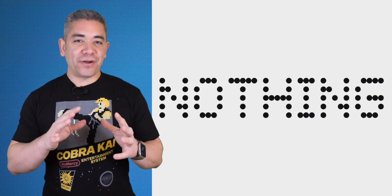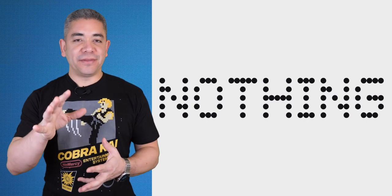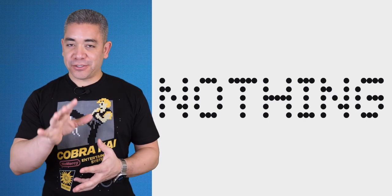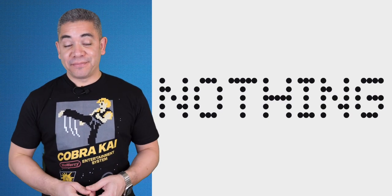Now, how about if we move on to talk about Nothing — like if that were the theme of a Seinfeld show. Apparently, this is what Carl Pei decided was the best name for his new company: to call it Nothing.